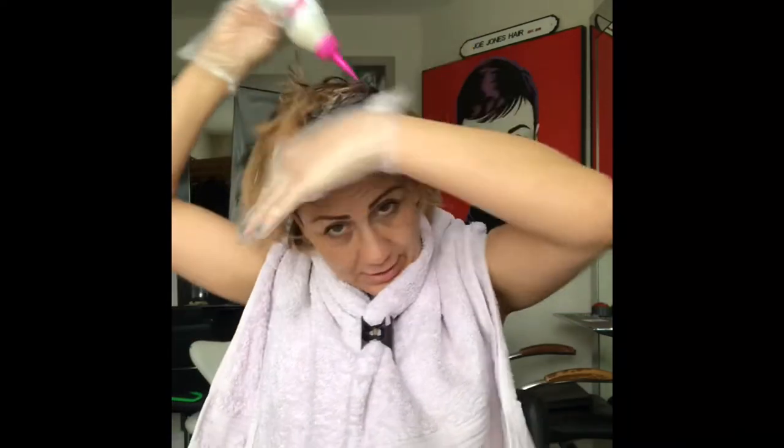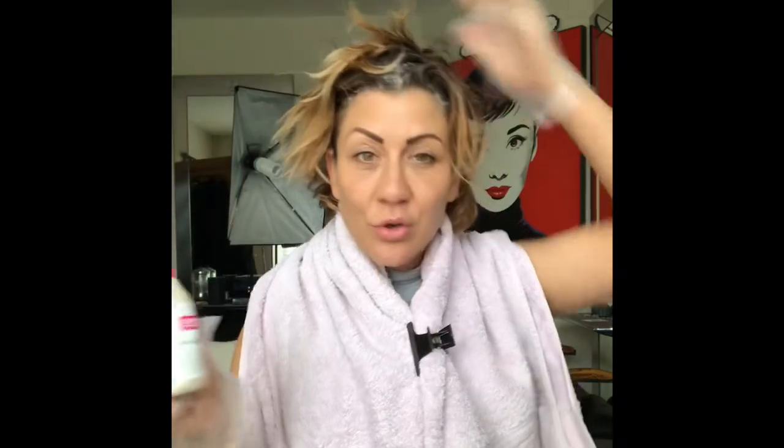Because this is a gloss — a semi-permanent colour — I can put this through to the ends of my hair pretty much straight away. If you're using a permanent hair colour, the colour will build up darker and darker on the ends if you're using a dark colour. So it's really important with a permanent hair colour that you don't take it through to the ends.